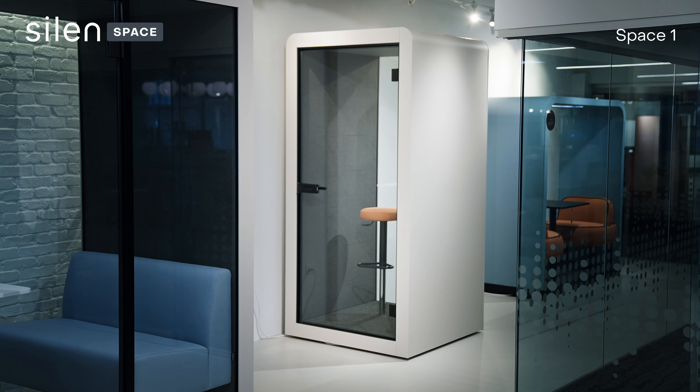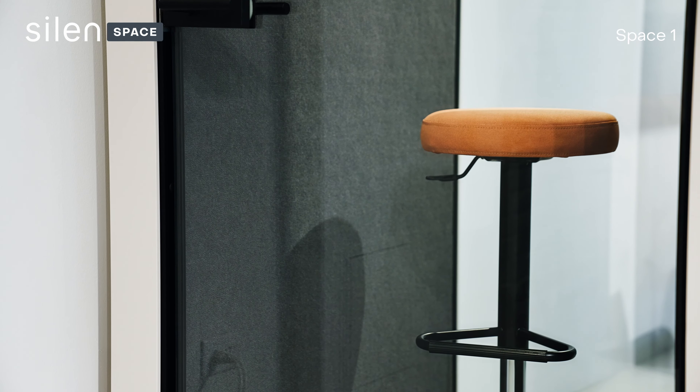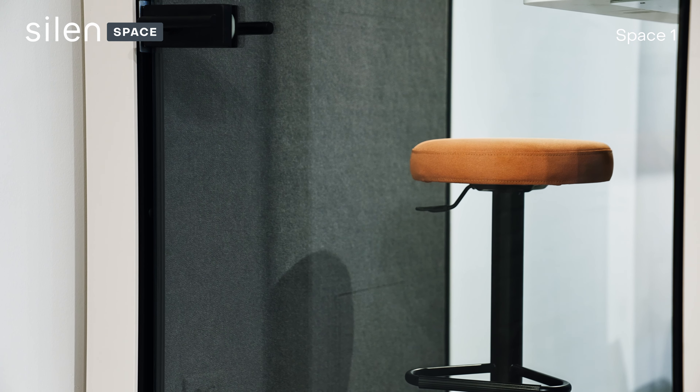This pod is made using only the most sustainably sourced, best quality, and long-lasting materials.